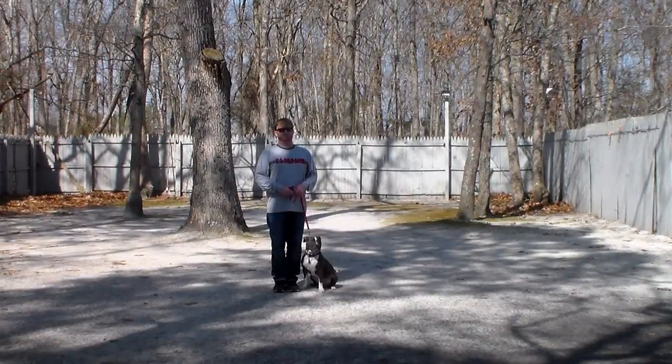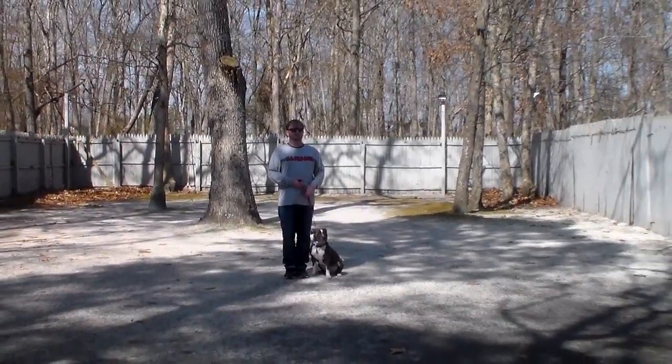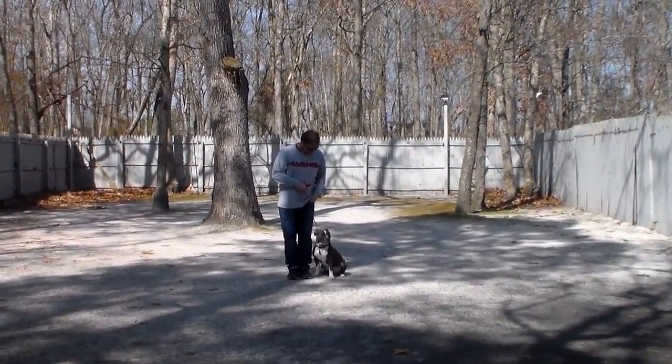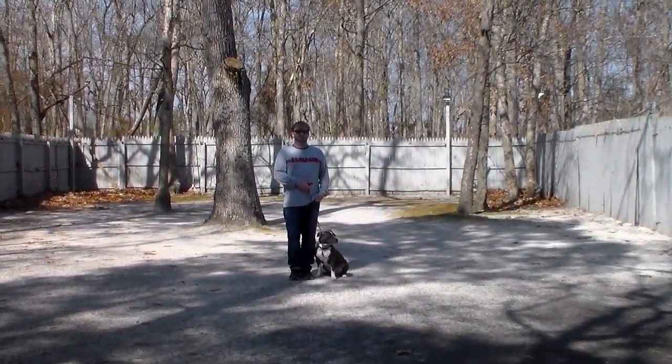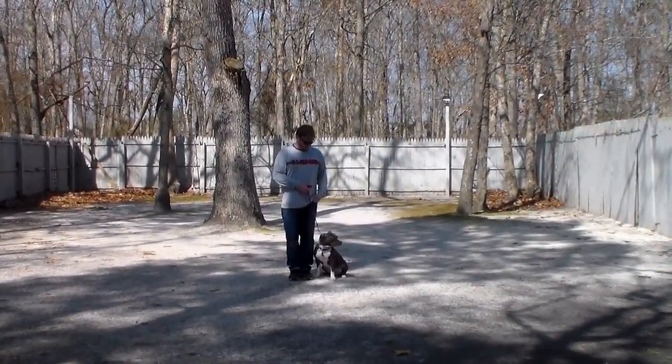Good afternoon and welcome to Nora's Dog Training Company. We're here this afternoon with Myla and Rich, and what we're going to be demonstrating for you today on video is her ability to understand and respond to her formal on-leash obedience commands.